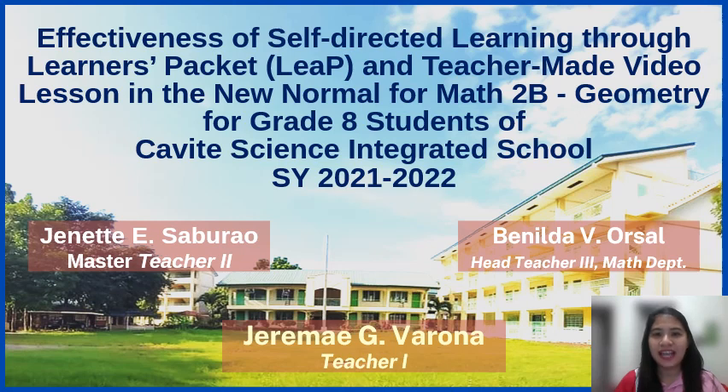Hi, I am Jeremy G. Varona and I will present to you our action research titled Effectiveness of Self-Directed Learning Through Learner's Pocket and Teacher-Made Video Lesson in the New Normal for Math 2B Geometry for Grade 8 Students of Cavite Science Integrated School, School Year 2021-2022.